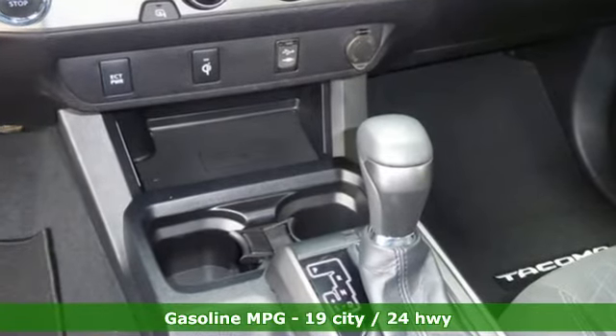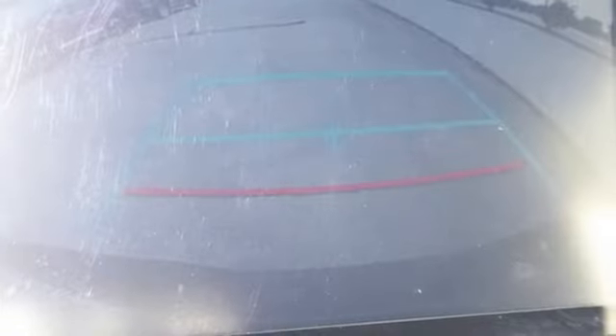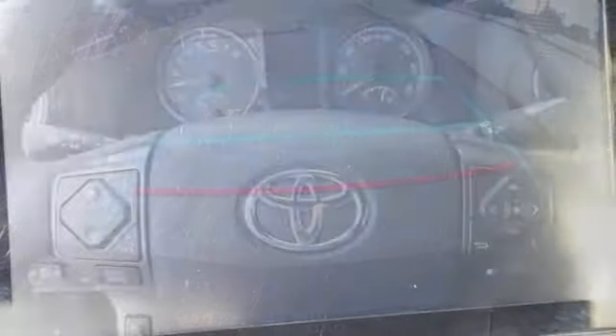V6 engine, rear wheel drive, aluminum wheels, integrated navigation system with voice activation, doors and push button start proximity key.